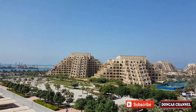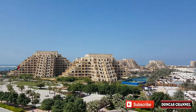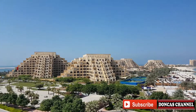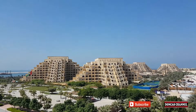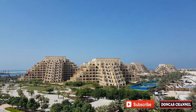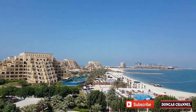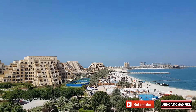We are now on Marjan Island, in Ras Al Khaimah. If you have free time, you can visit — it's great for a short vacation of one to three days.